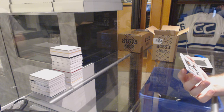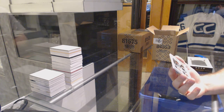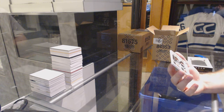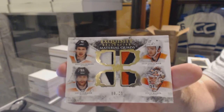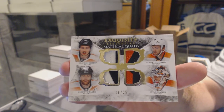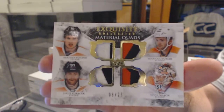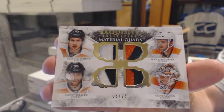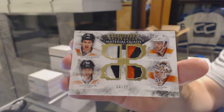We've got number 8 of 25 — an Exquisite Quad Patch for the Philadelphia Flyers of Shen, Voracek, Mason, and Couturier. Number 225, Exquisite Quad Patch. That's a filthy start.